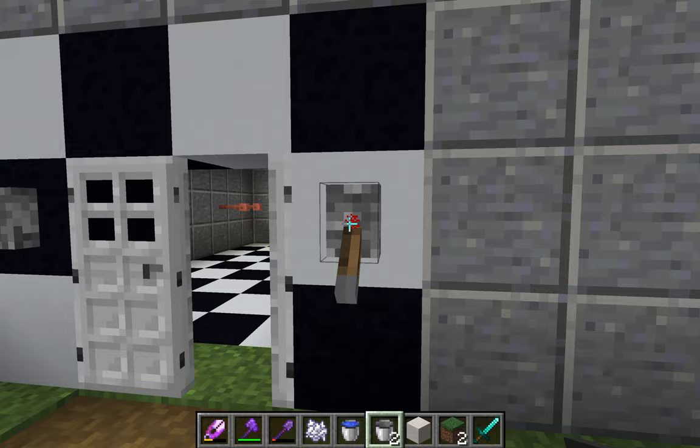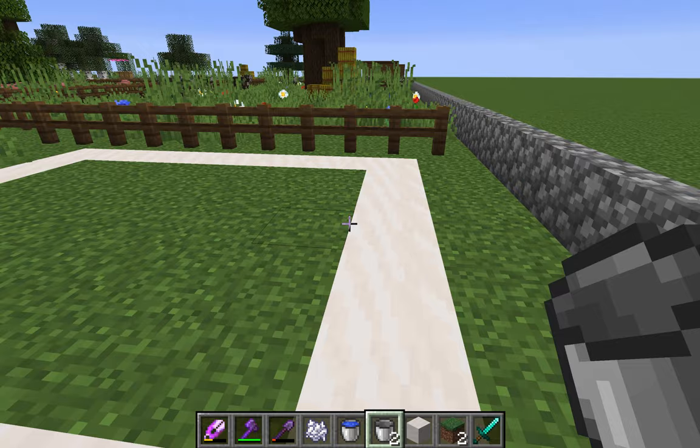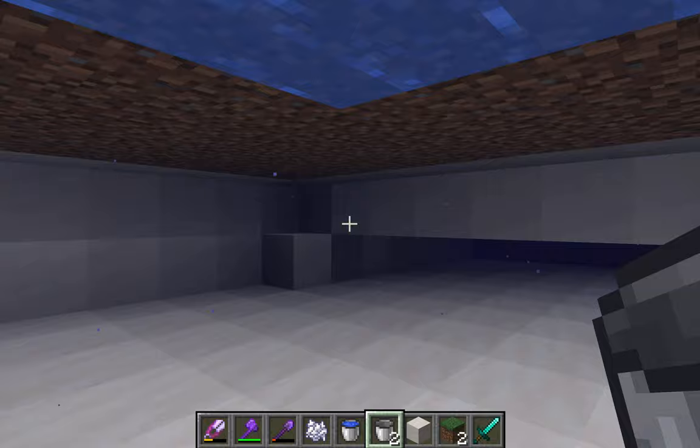Last but not least, if we come over here — this is one of the reservoirs around the farm where we keep water. Our farm uses about 700,000 gallons of water every year, so we need a place to store that. If I dig down in here and swim in the reservoir — I'm not supposed to do this — but this will restore a bunch of water for the farm.